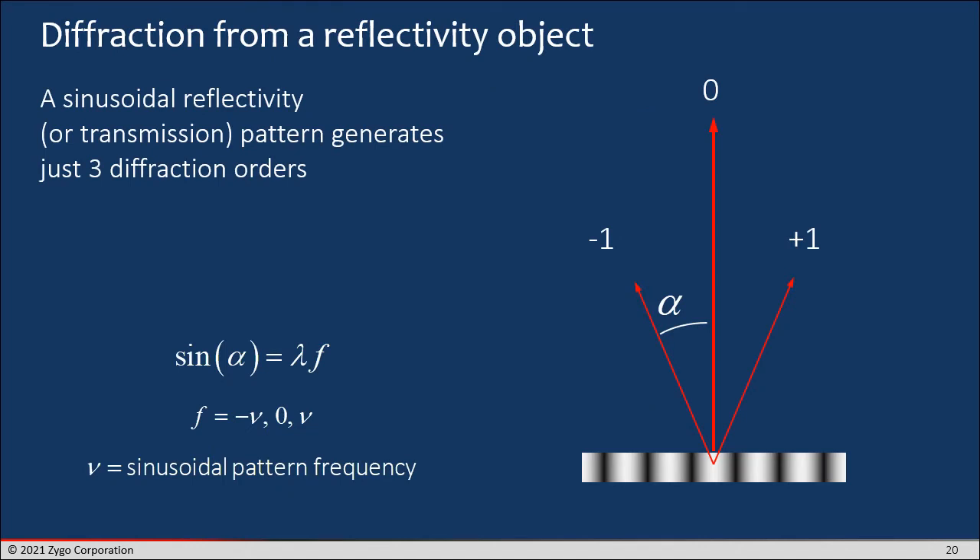Now the light which is diffracted from this object — let's assume that the object has no topography and only has a variation in intensity. Then for a sinusoidal reflectivity pattern, you only get three diffraction orders: the plus one, the minus one, and the zeroth order, sometimes called the DC. So fairly simple — you're only going to get these three rays diffracting off of this type of object.